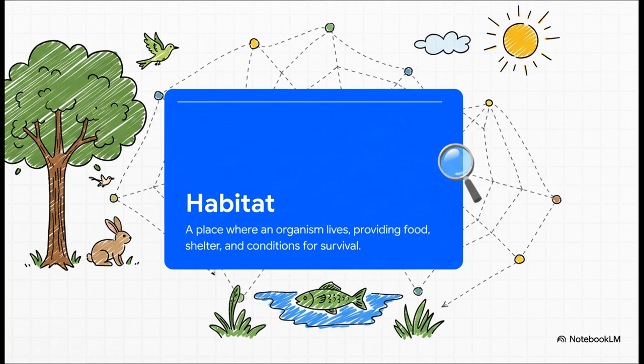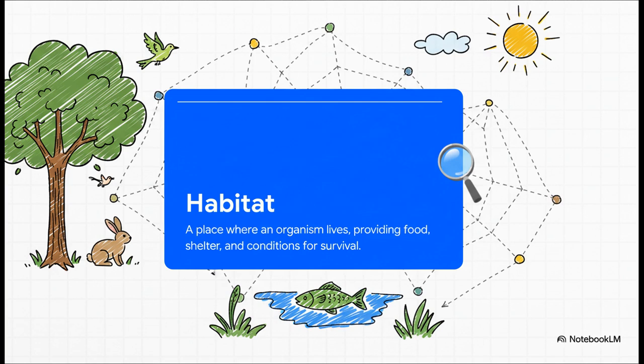It's the one place that gives an organism everything it needs to live. On the left, we've got a pond habitat, and on the right, a forest habitat. Both are homes, but they look so different. They have totally different residents and different facilities. A fish can't live in a forest, and a deer can't live underwater. Every habitat is unique and special in its own way.